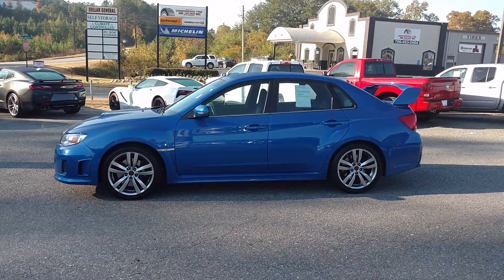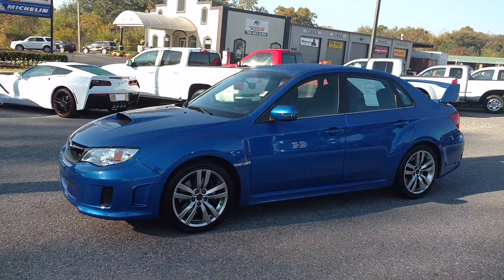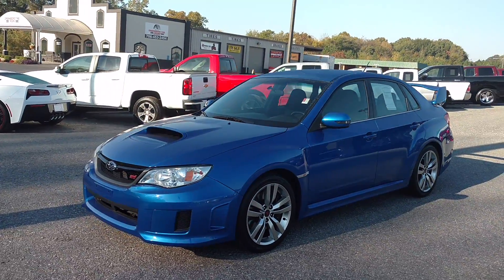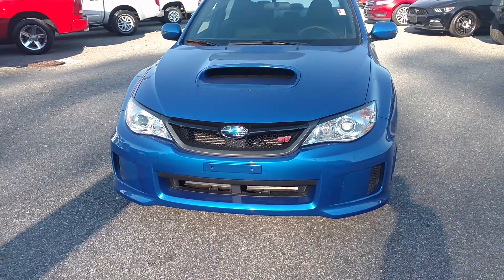Hey Otto, how you doing? This is Jimmy up here at Jimmy Britt Chevrolet. This is the 2014 WRX STI. It's blue in color.